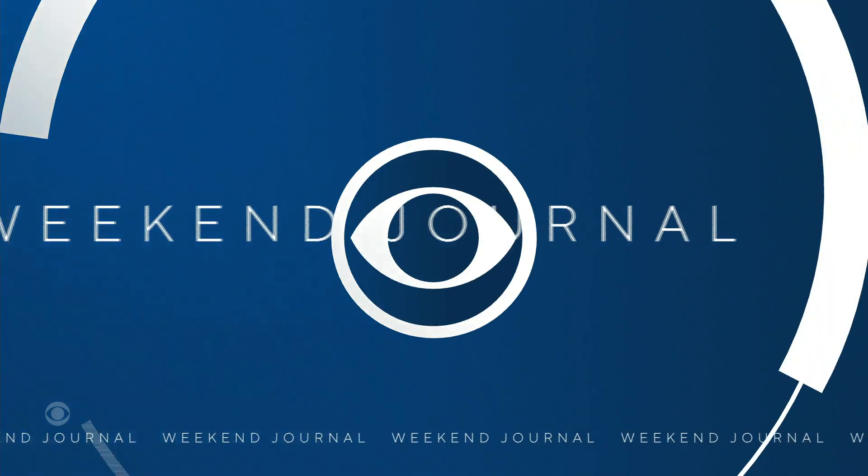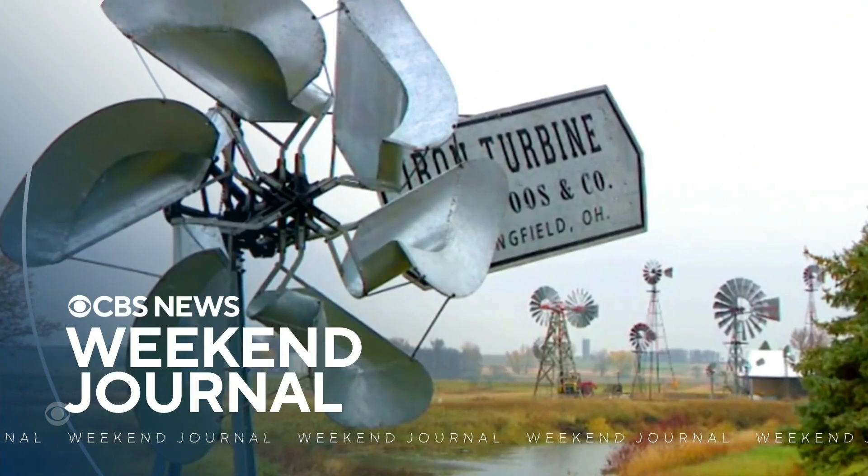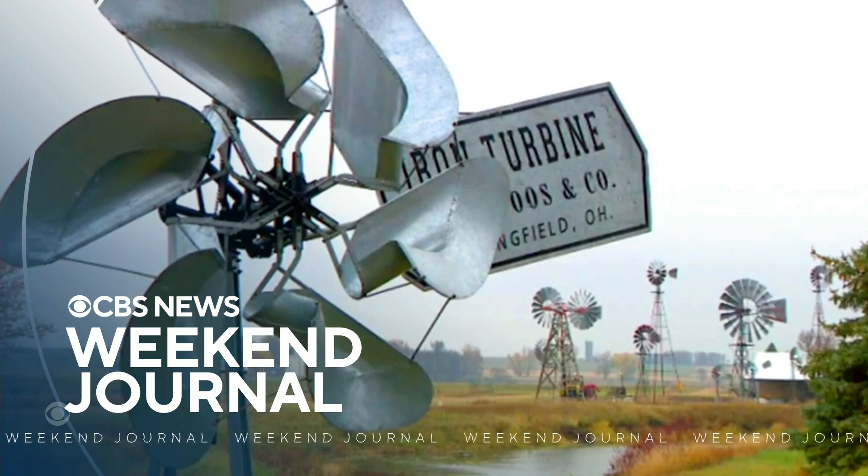It's been said the American West would still be wild were it not for the windmill, the water pumping machine that allows homes and farms to thrive. In tonight's Weekend Journal, CBS's John Lawrenson of WCCO shows us a collection that might just blow you away.